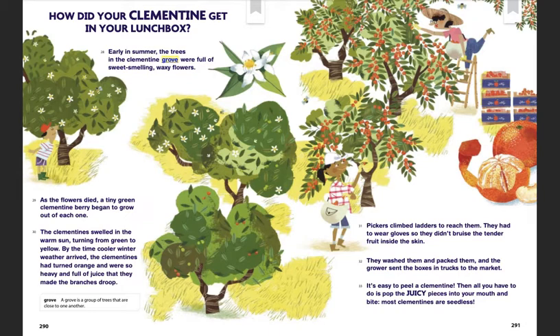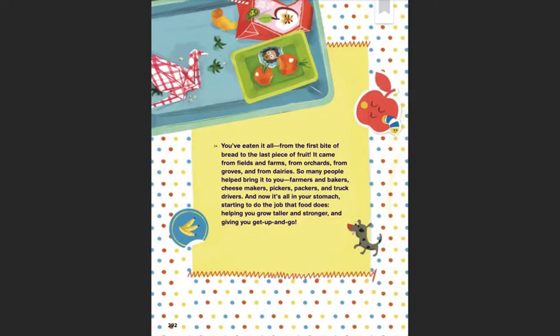They washed them and packed them, and the growers sent the boxes in trucks to the market. It's easy to peel a clementine — then all you have to do is pop the juicy pieces into your mouth and bite. Most clementines are seedless — you've eaten it all!